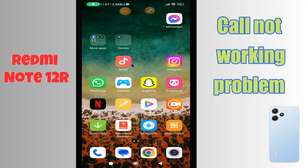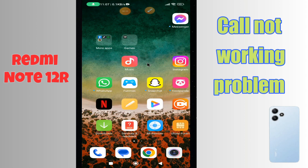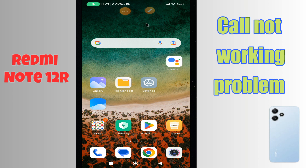Hi everyone, in today's video I'll show you how to fix call problems on your Redmi Note 12r. If call is not working on this device, I'll show you how to fix this issue. If you are new to my channel, don't forget to subscribe and press the bell icon. Watch the complete video and learn how we can do it.